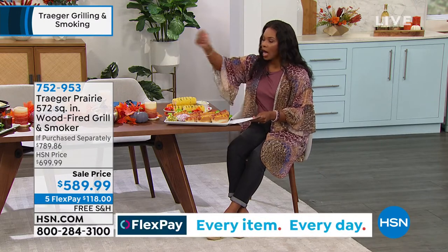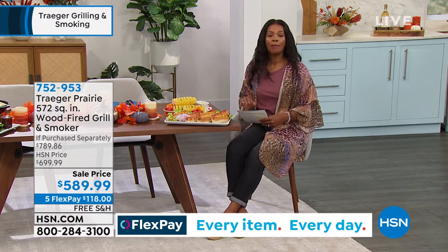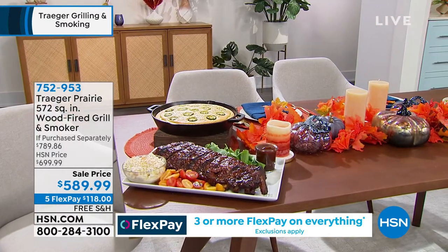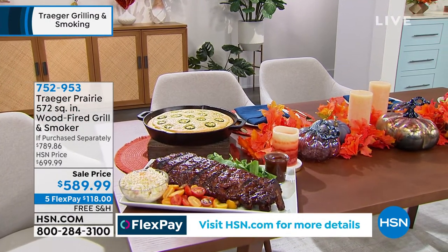Whether it is ribs, hot dogs, corn, steaks, poultry, chicken, or vegetables that you put on — maybe you decide to bake — we're going to show you how to do that. And you're going to do it all with your Traeger.